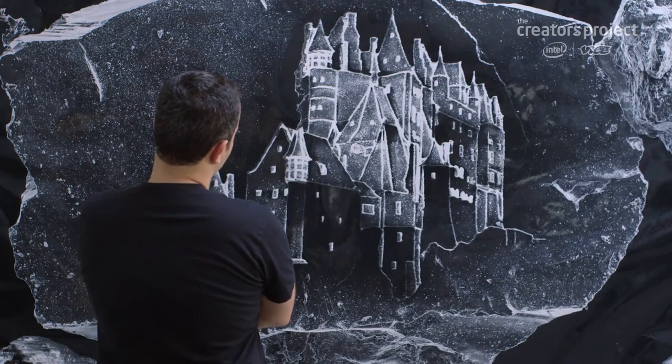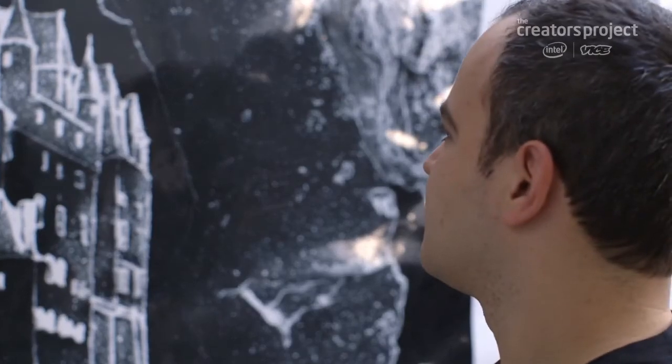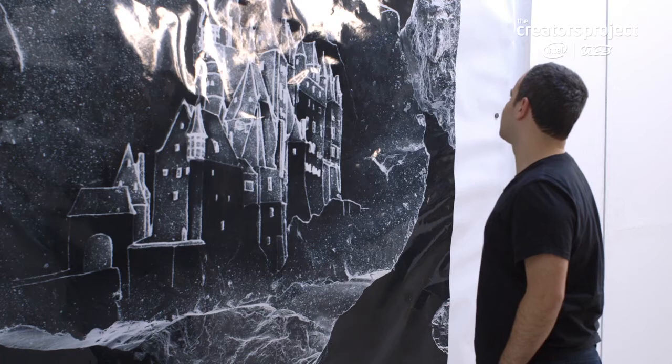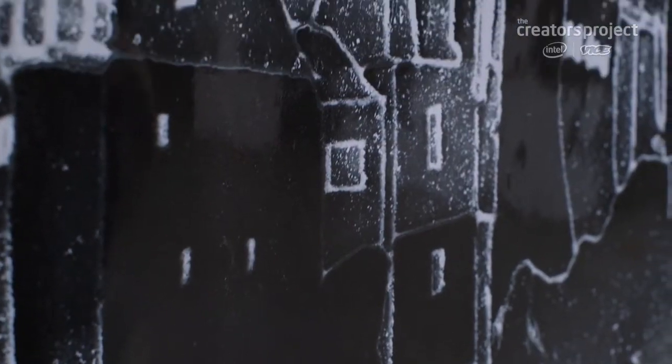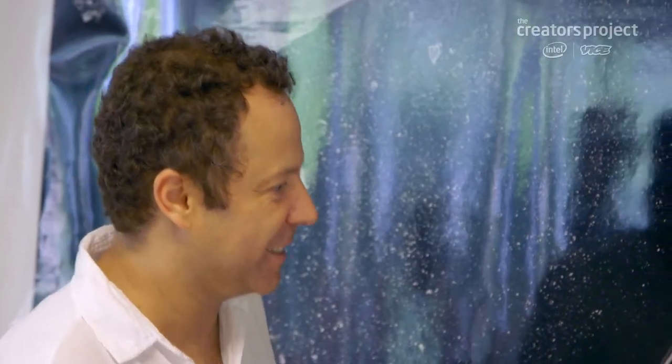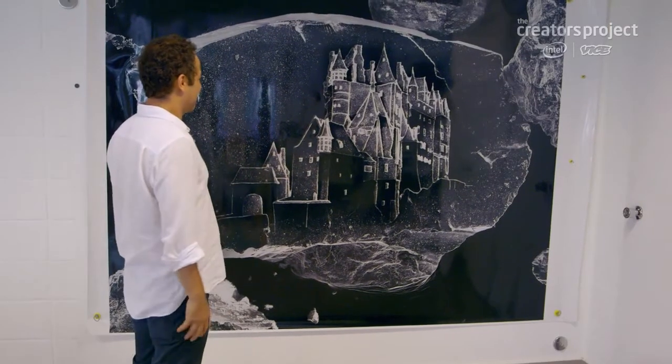When somebody tells you, hey, this is a grain of sand, there's this moment where the reality that you have in front of you sort of falls apart and you have to reconstruct it. You have to really take a step back and rethink what that image is and what it means. That's the motivating force behind Vic's work and why he wanted to do this project. It's so insignificant and yet so monumental.